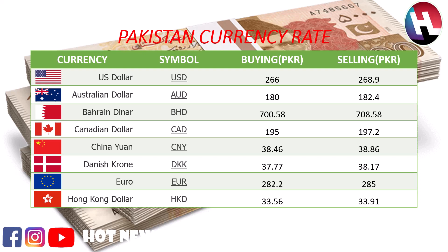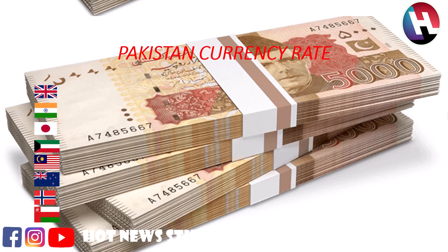Chinese yuan buying price 38.46 rupees, selling price 38.86 rupees. Danish krone buying price 37.77 rupees, selling price 38.17 rupees. Euro buying price 282.2 rupees, selling price 285 rupees. Hong Kong dollar buying price 33.56 rupees, selling price 33.91 rupees.